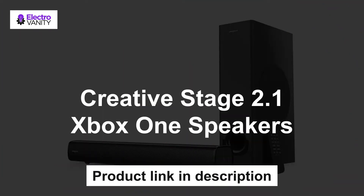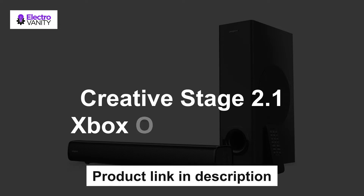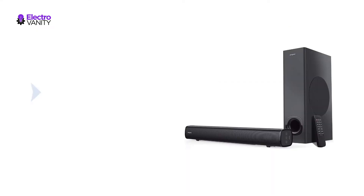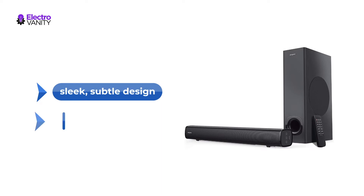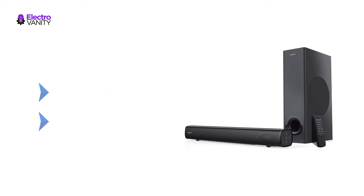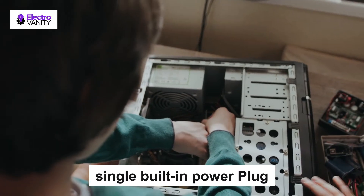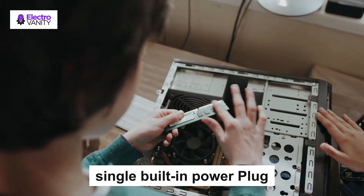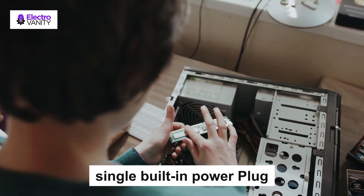The second one is Creative Stage 2.1 Xbox One speakers. This clutter-free under-monitor soundbar for computer and TV fits perfectly under a PC monitor and blends naturally into any room interior with its sleek, subtle design. The soundbar also comes with a wall mounting kit that allows you to install the Creative Stage easily onto your wall with included instructions and hardware. It is conveniently powered by a single built-in power plug, providing you with a clutter-free desktop and TV console — just connect to a power source.